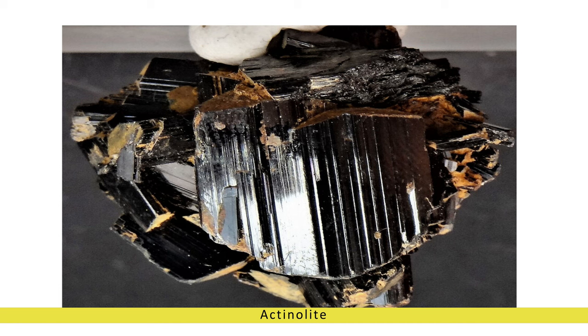Whether admired for its radiant green color, revered for its spiritual symbolism, or cherished for its healing benefits, actinolite remains a timeless treasure of the natural world, inviting us to explore its mysteries and embrace its innate magic.